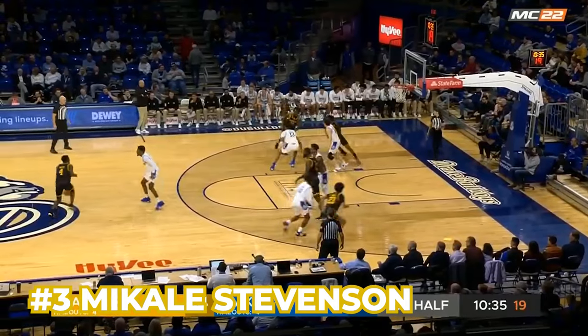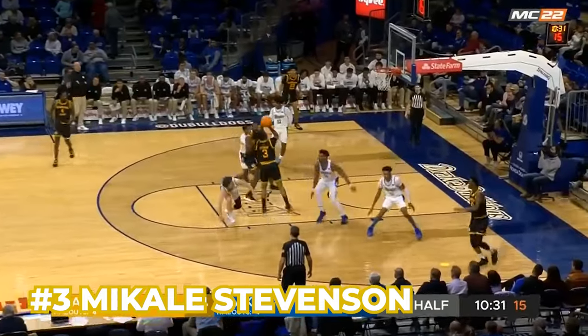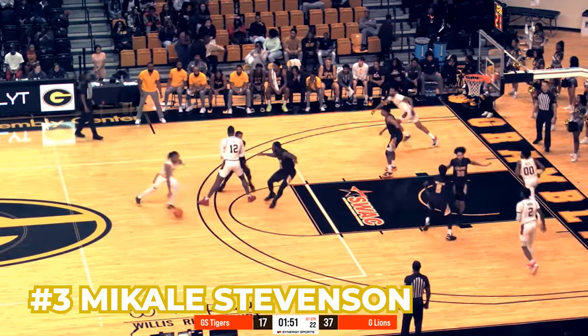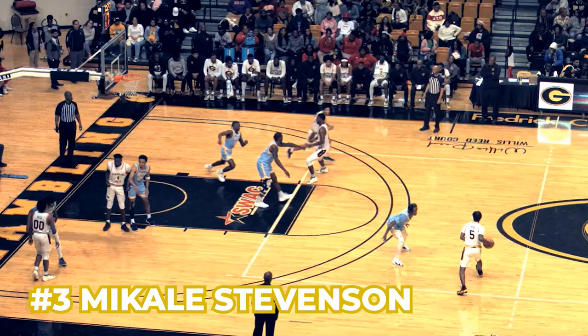Number three, Mikal Stevenson, is the backup point guard. He is a very pesky defender with one of the highest steal rates on the entire team. He's 32% from three, so you probably live with him shooting, but you don't want to give him wide-open looks. He does a good job of being able to create for others, especially when he gets downhill.